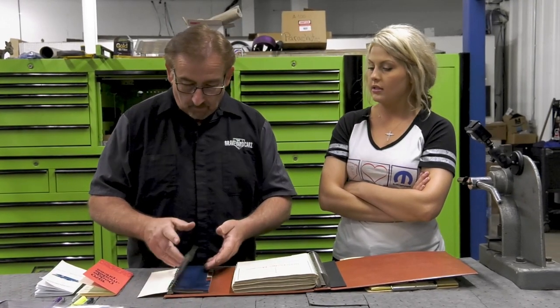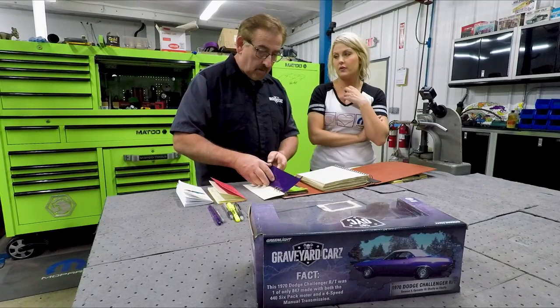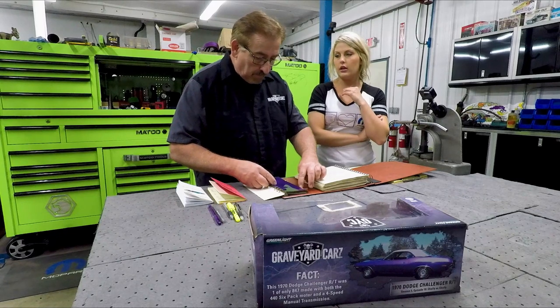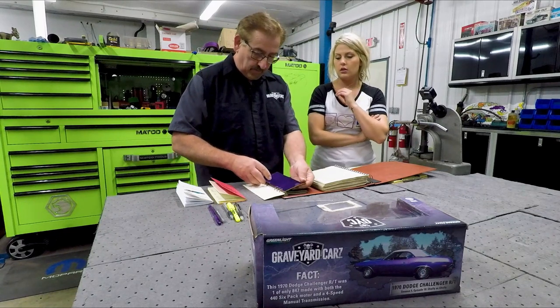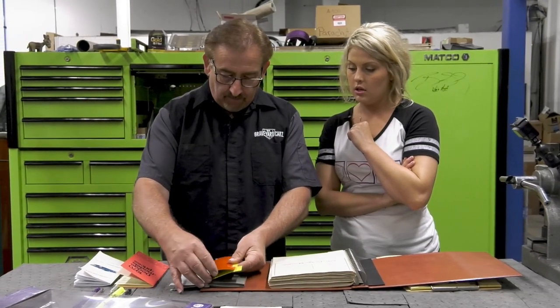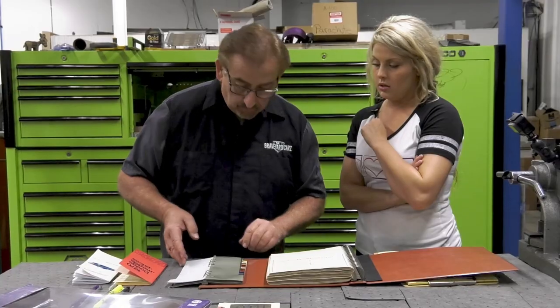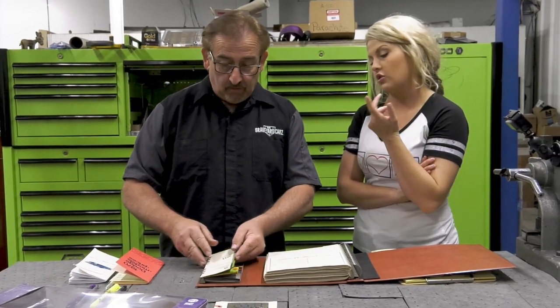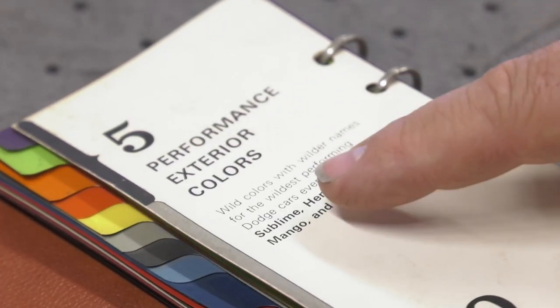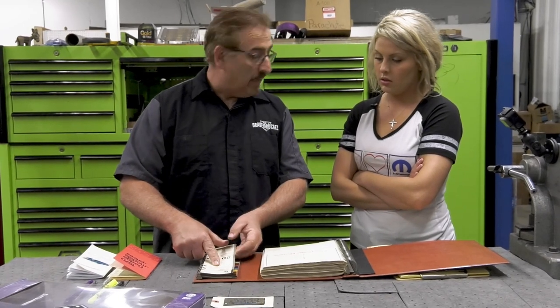High-impact colors back in the day — all the cars that roll through our shop are really bright. I believe these are all your high-impact colors: Plum Crazy, Sublime, Go Mango, EV2 Hemi Orange, Top Banana. Those are five performance exterior colors in the Dodge lineup — just really bright, distinctive colors.